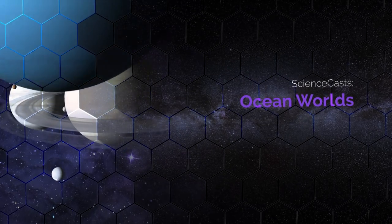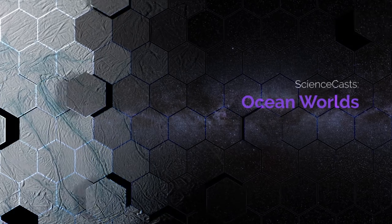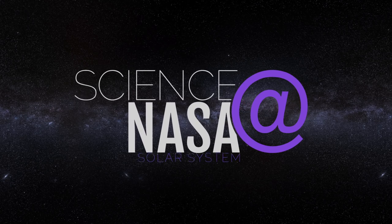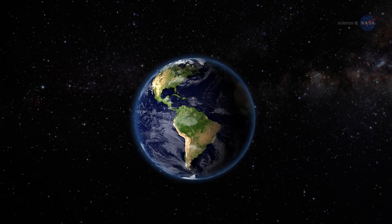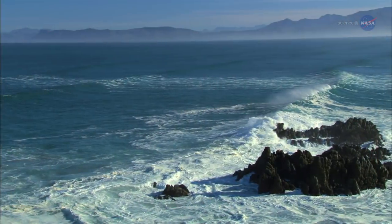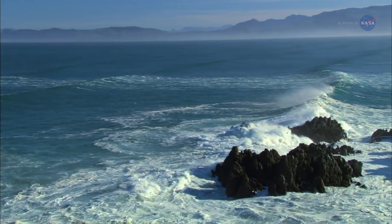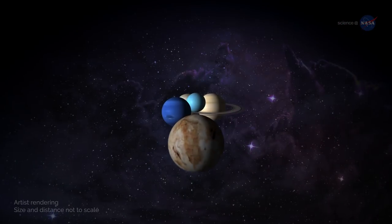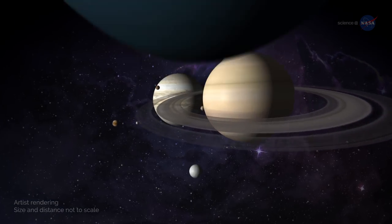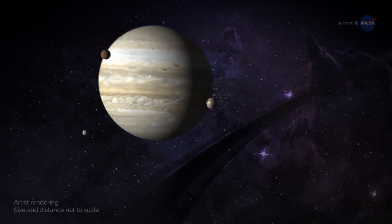Ocean Worlds, presented by Science at NASA. Earth — a world dominated by water. Trillions of gallons flow freely across the surface of our blue-green planet. While we once thought oceans made our planet unique, we're now coming to realize that ocean worlds are all around us.